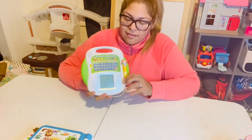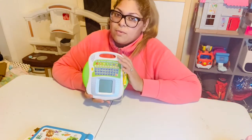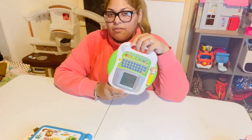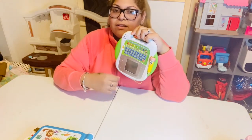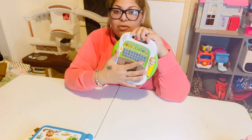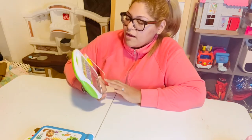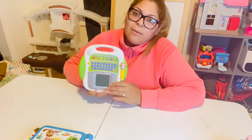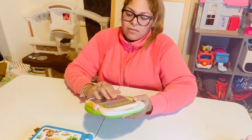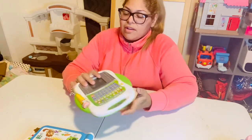This one has a pencil and lets you trace shapes, numbers, and letters. We got it for Abigail because she was having trouble holding a pen and needed to work on her fine motor skills. The small pencil forces her to adjust her grip. It also has spelling activities and uppercase and lowercase letters. Ronaldo uses it to trace as well.